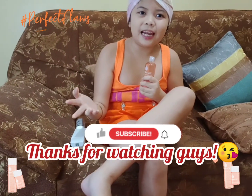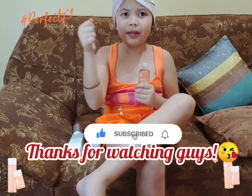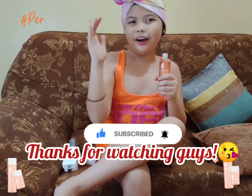Bye guys, see you in my next video! Don't forget to hit the notification bell and subscribe to my channel — ring that bell button! You can do it in five seconds: five, four, three, two, one. Bye-bye! Au revoir.